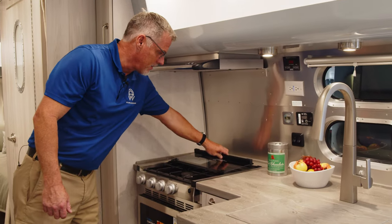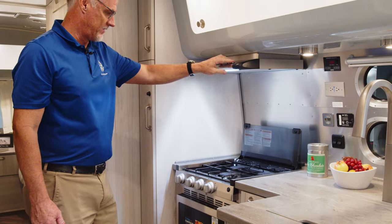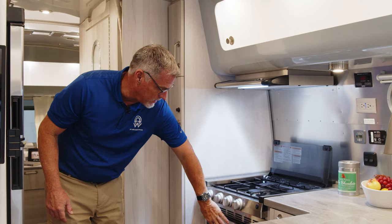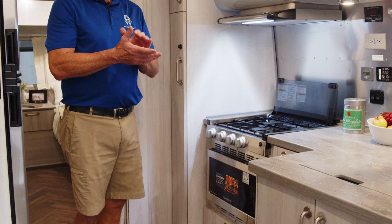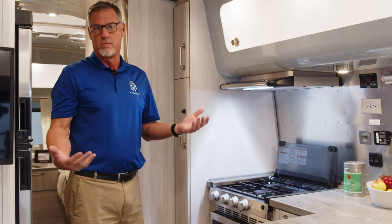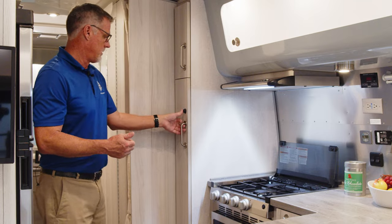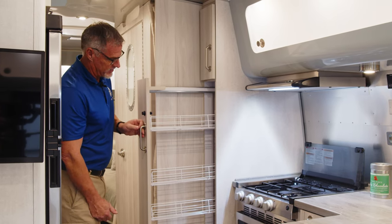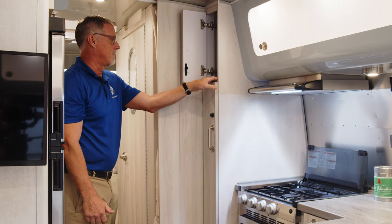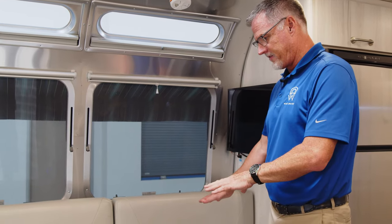You have your three-burner stovetop right here with a fan and light. The unit comes standard with a regular propane-powered oven, but you can also get an optional convection microwave — and what's great about it is it's also a food dehydrator and an air fryer, so it's multi-purpose and does quite a few different things while you're out on the road. There's also a spice rack and a lot of extra pantry storage, utilizing any open space for your storage needs.